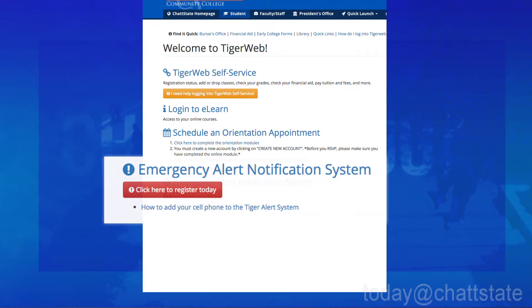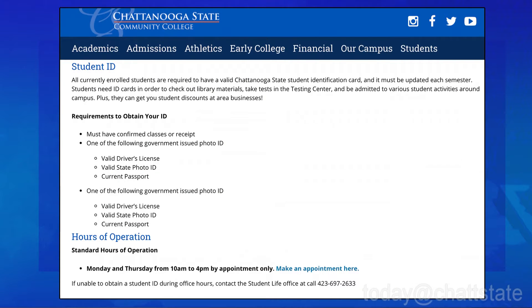Be sure to register for Tiger Alerts so you're always up to date with the latest news regarding inclement weather or campus emergencies. Sign up information is on the front page of your TigerWeb login — just use the link at the bottom. It only takes a few minutes and will keep you updated for the rest of the semester.